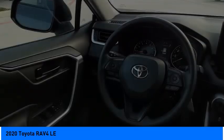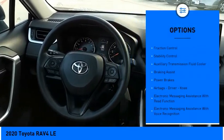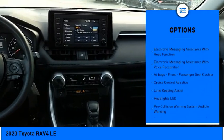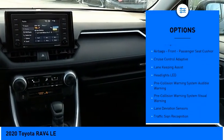Here are some of this vehicle's great options: power windows with safety reverse, traction control, stability control, auxiliary transmission fluid cooler, and braking assist.